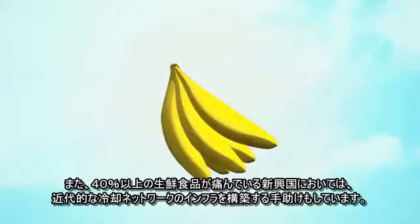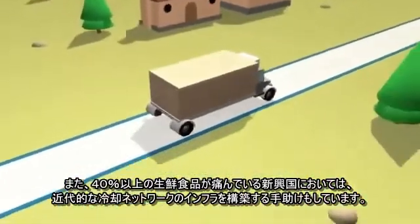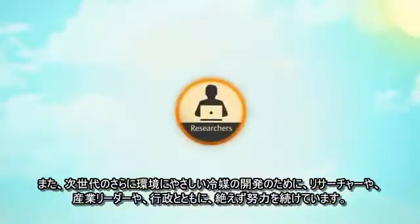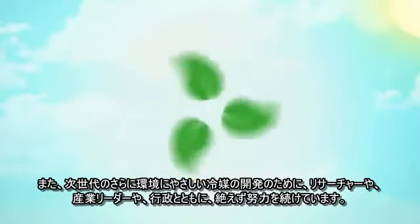And in developing countries where upwards of 40% of their fresh food harvest will spoil, we're helping them develop their own modern cold chain infrastructure. We're tirelessly working with researchers, industry leaders and government agencies on the next generation of more environmentally friendly refrigerants.